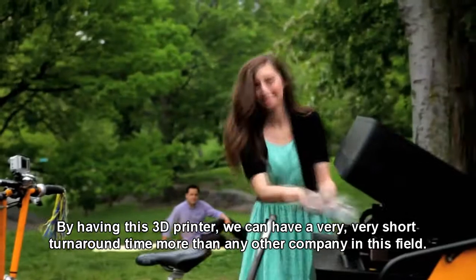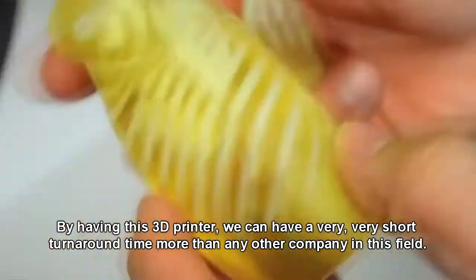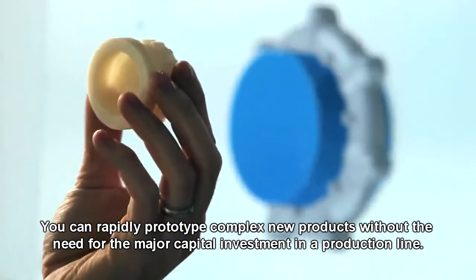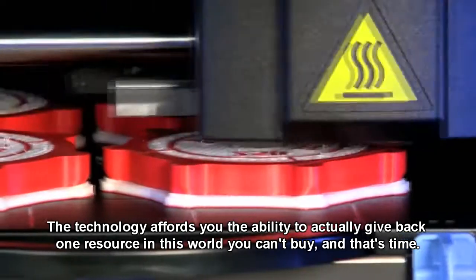By having this 3D printer, we can have a very, very short turnaround time more than any other company in this field. You can rapidly prototype complex new products without the need for the major capital investment in a production line. The technology affords you the ability to actually get back one resource in this world you can't buy, and that's time.